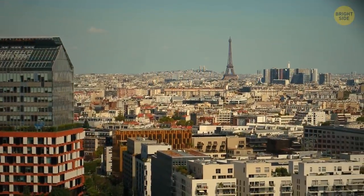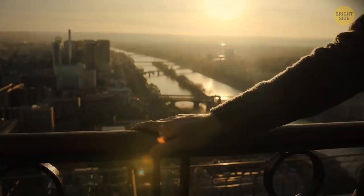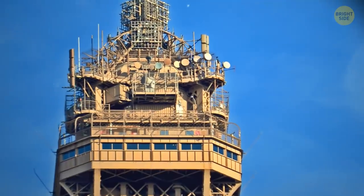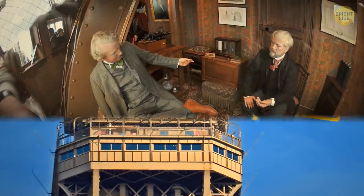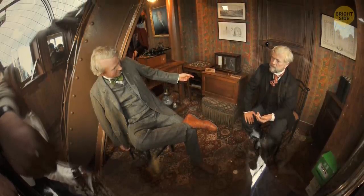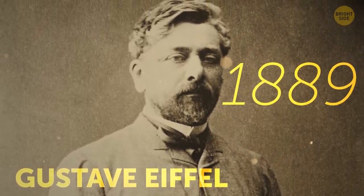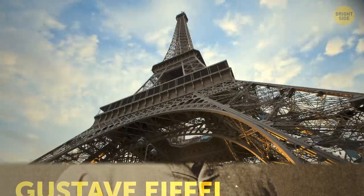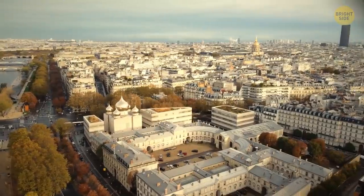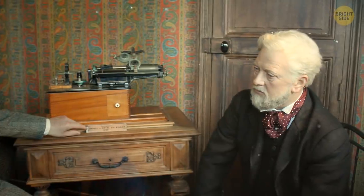Now we're in Paris. See the Eiffel Tower? Inside it, there are restaurants and observation decks. But if you try hard, you can find a secret apartment. Now it's a museum, but it was built so that people could live in it. The architect of the tower, Gustav Eiffel, created this apartment in 1889 for himself — it's almost at the very top of the Eiffel Tower. Imagine what a beautiful view he observed every day. He was the first and only tenant.